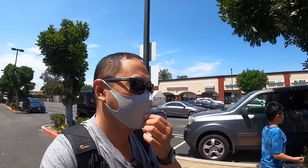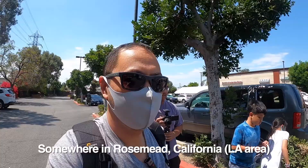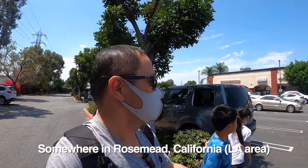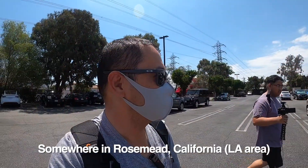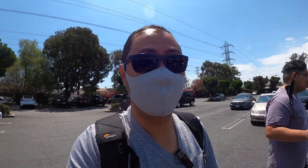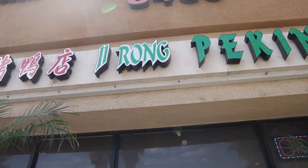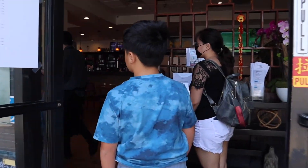We are doing Peking duck this morning, going into lunch now. We are in this strip mall type area. I think it's a good place to be if you're looking for authentic Chinese food or authentic Asian food. Ji Rong Peking Duck is located at 8450 East Valley Boulevard in Rosemead.